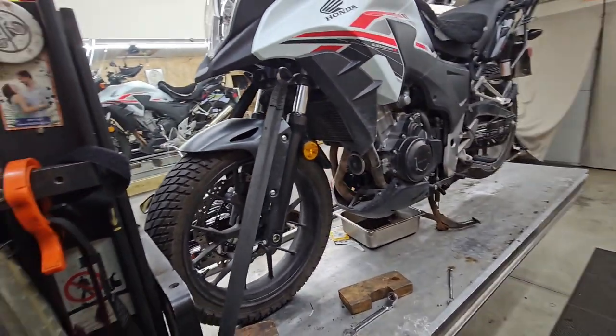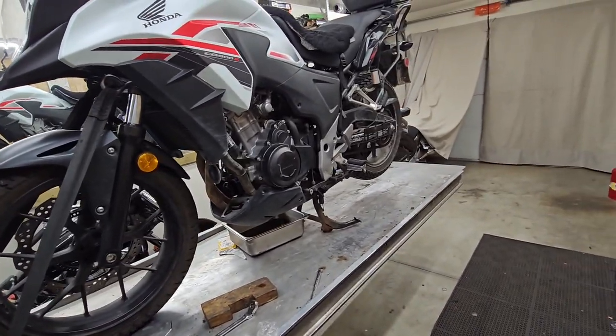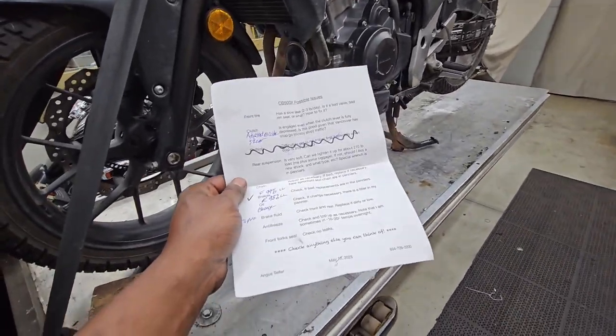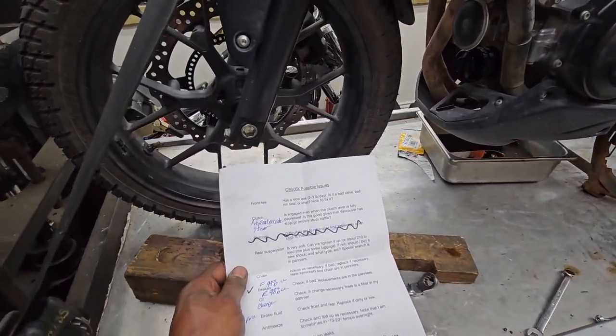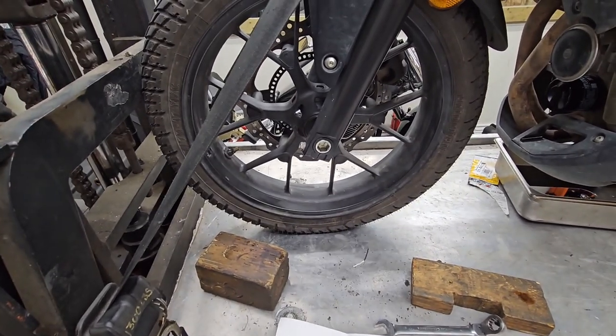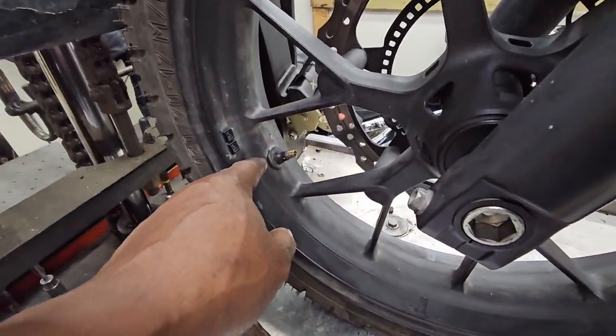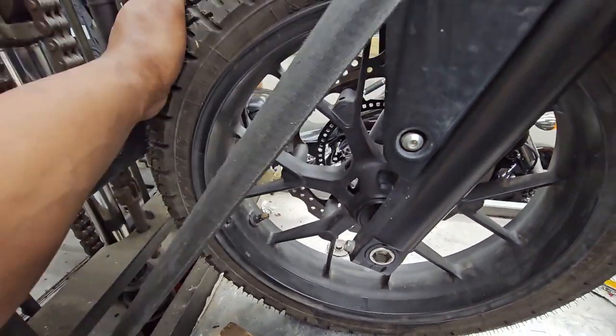A few things to mention regarding your list. The front tire has a listed leak — I filled the tire up to 60 PSI for the last few days and it has not come down in pressure at all. I soaped up the valve and tried to find bubbles but couldn't find anything.